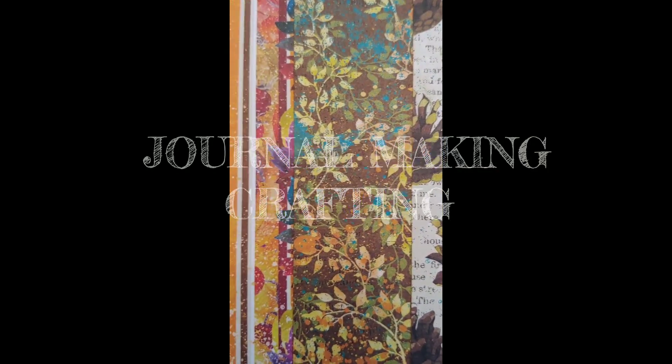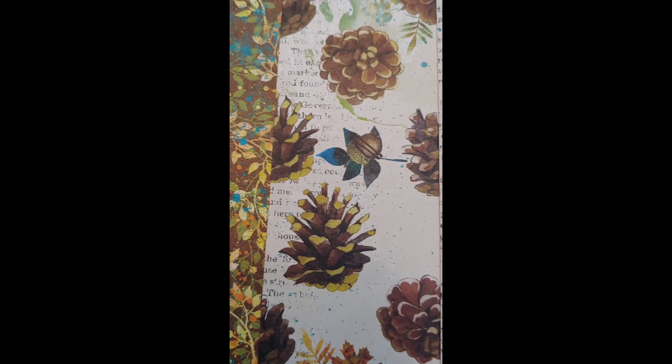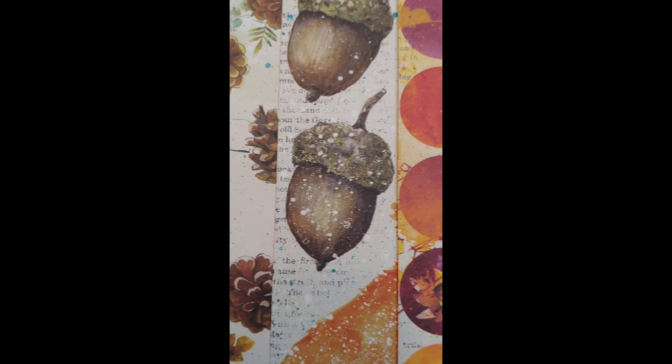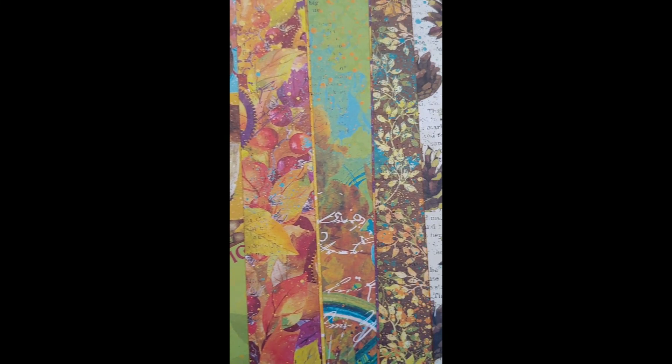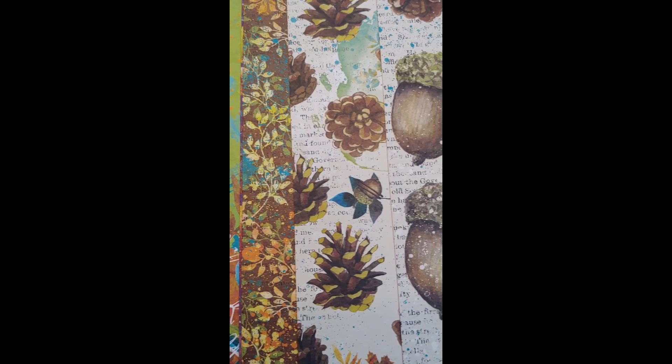Raindrops on roses and whiskers on kittens. Bright copper kettles and warm woolen mittens. Brown paper packages tied up with strings. These are a few of my favorite things.